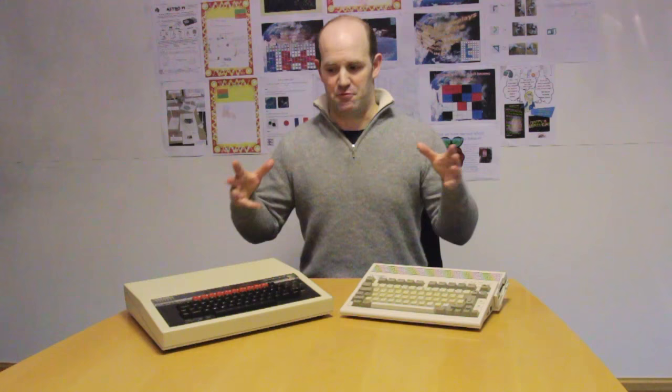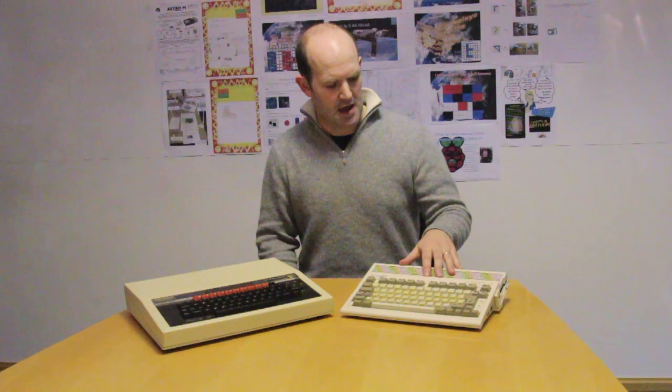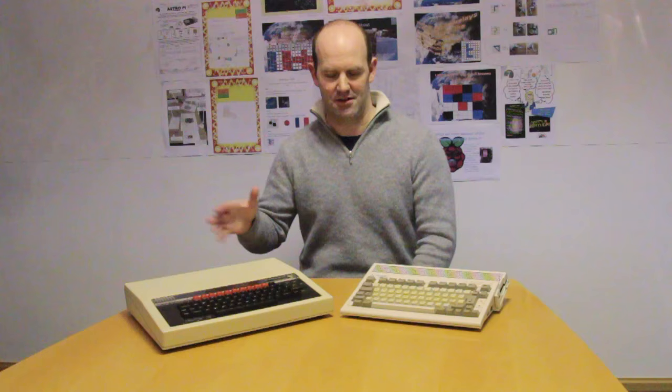I've brought some props for today's video. These are two computers from my childhood. This is a BBC Microcomputer — I bought one of these in 1989 for £220. This is a Commodore Amiga — I bought this at Christmas of 1992 for £199 at Lewis's in Leeds. When I bought each of these machines, I had to basically drain my bank account and my piggy bank; all of my savings went into each of these machines. When I was a kid, the high cost of computers like these was a real barrier to me learning about computers.